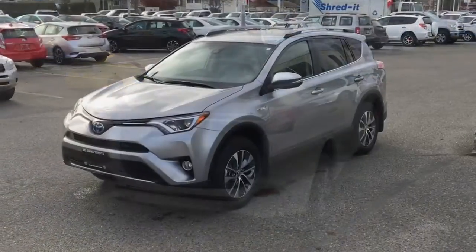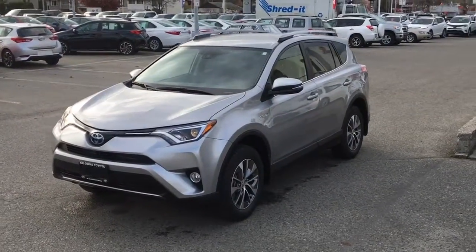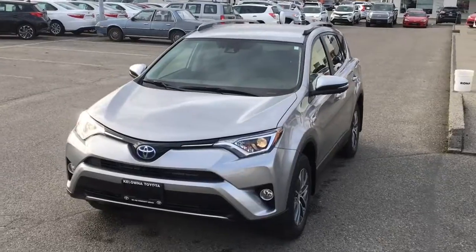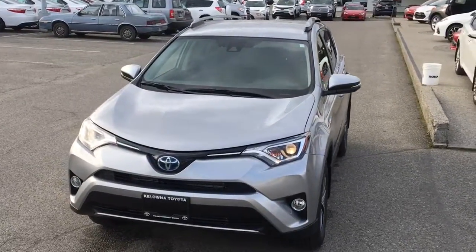The RAV4 includes Toyota's Star Safety System which includes ABS brakes, traction and stability control, brake assist, smart stop technology and multiple airbags.